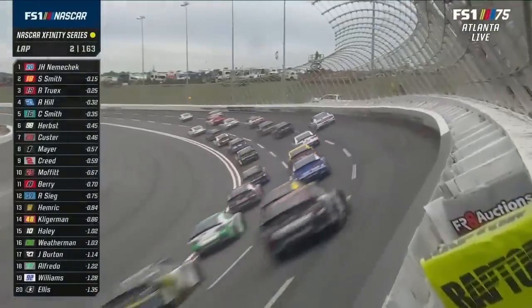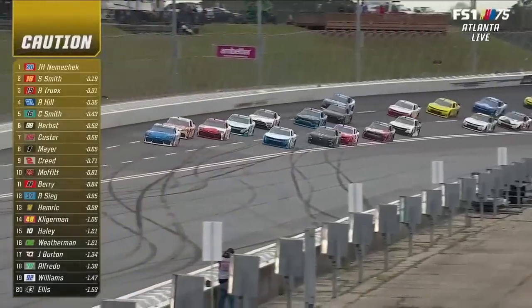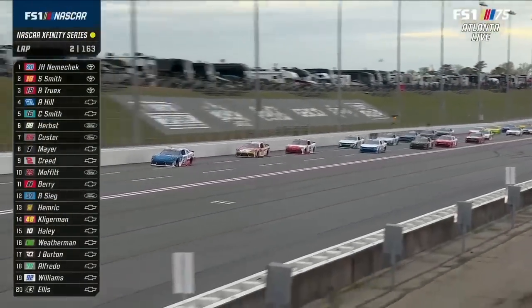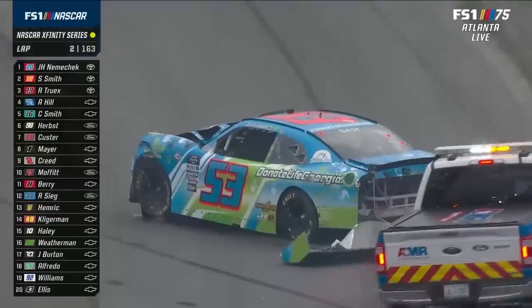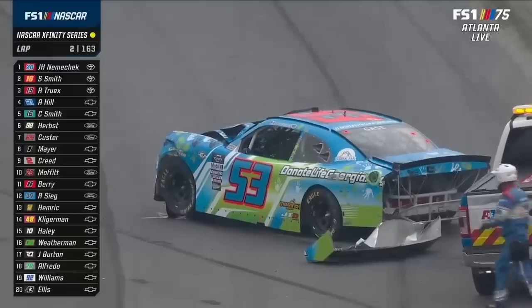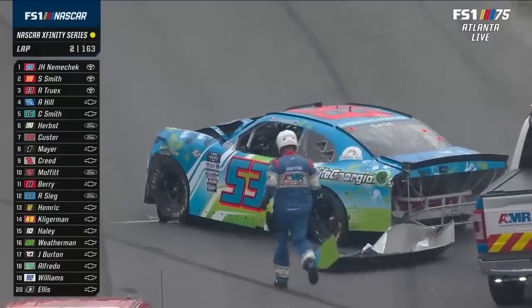We're going to have a caution here. Yep, early caution, Lap 2. It happened in turn one. We'll go back and pick it up with John Hunter Nemechek out front. And that's the 53 of Joey Gase.